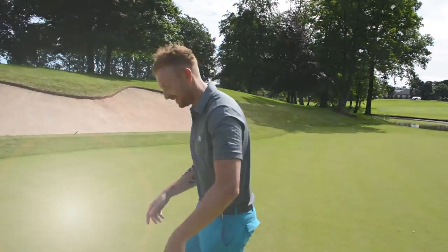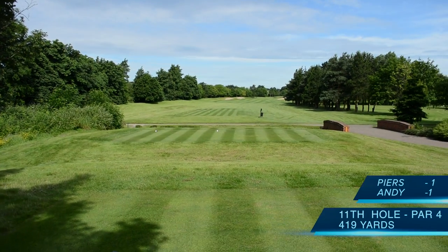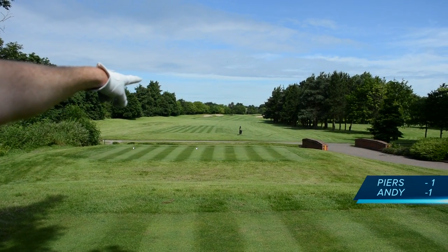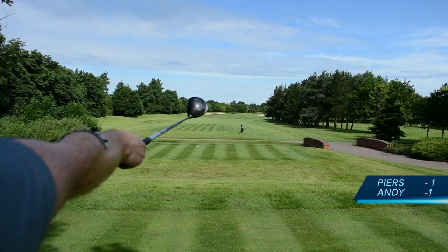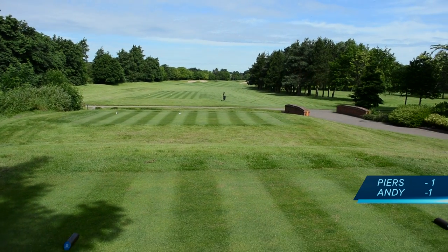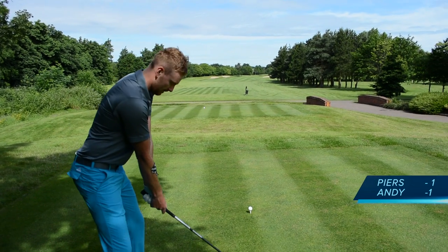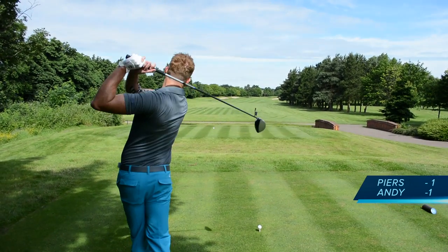11th hole — 419-yard par 4, dog leg around the corner, stroke index 16. Great start, I'll take that. Dog legs round to the right — 200 yards to the bunker on the right, 300 yards to the furthest bunker on the left. Going just to the right of that bin, maybe with a little cut. We've moved to the blues for this hole and we're going to stay on the blues for the rest of the round.